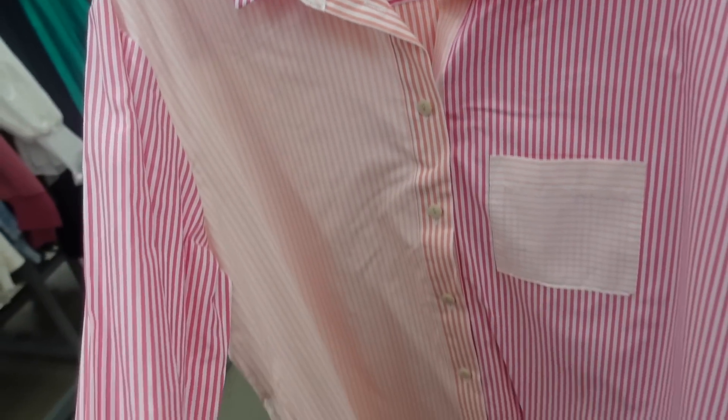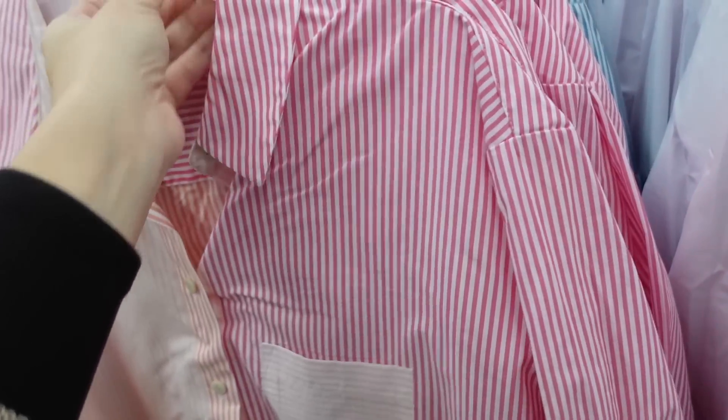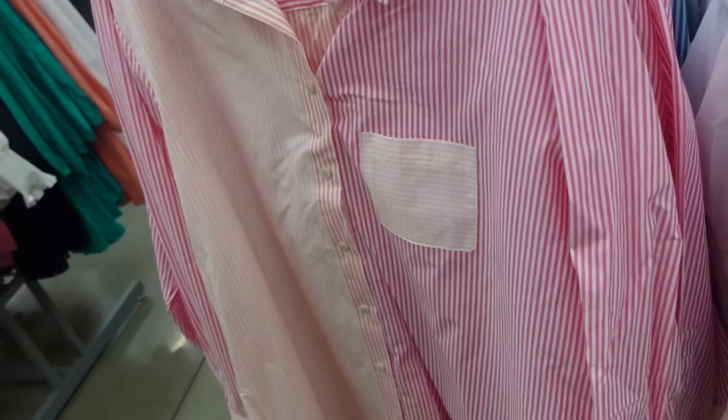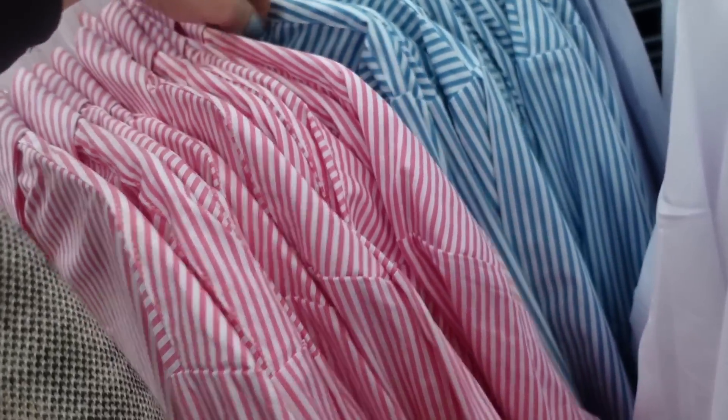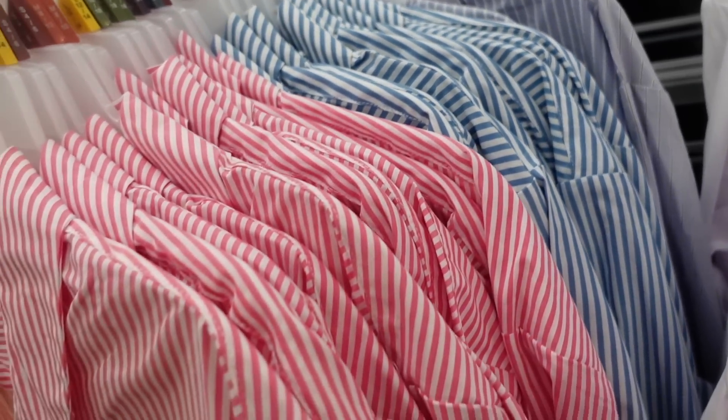New striped button-down from Time and True — smaller collar, full button-down, mix-match coloring in poplin material, button detail on the wrist, really good length in the back. Comes in mix-match, also solid weight for layering, blue and white stripe, and they're $19.98.